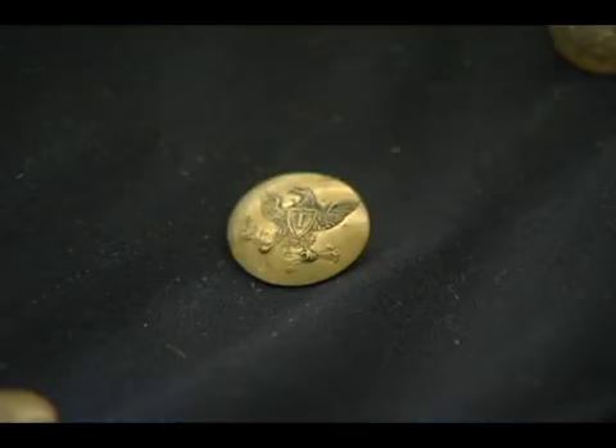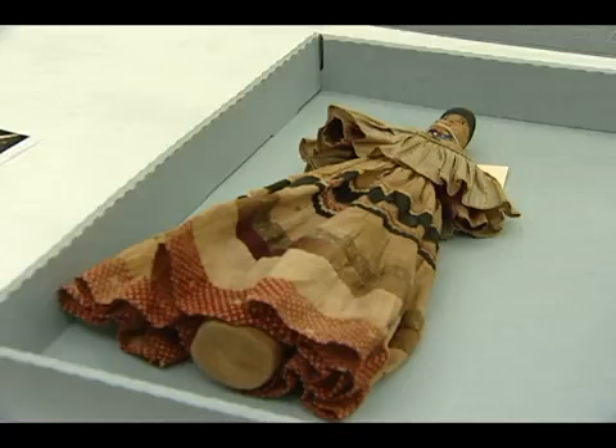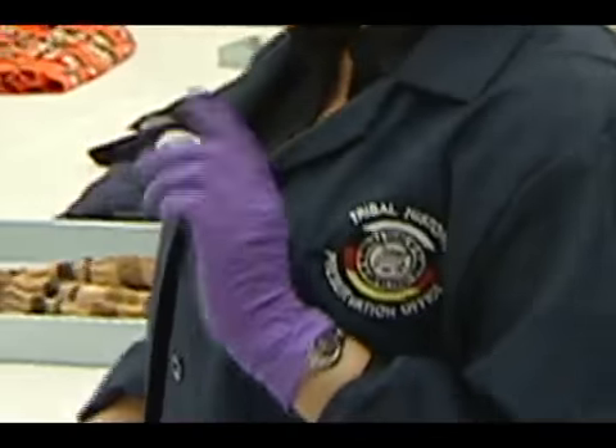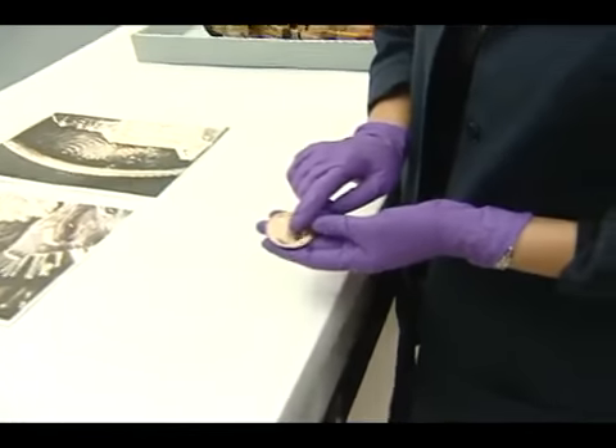Our museum collection has come from many years of acquisition and donations. We have a lot of people who were here in the 1930s and 40s and collected some of our artifacts and want to return them to the Seminoles. We usually wear gloves so that fingerprints, dirt, and oils from your fingers don't get onto them — but it's wonderful to be able to hold everything and see the history behind it.